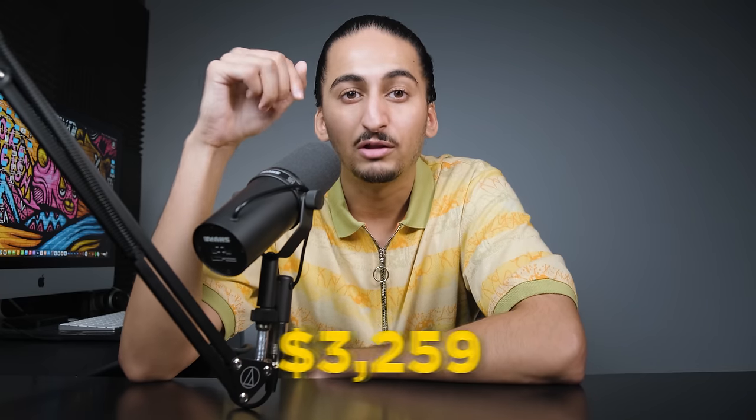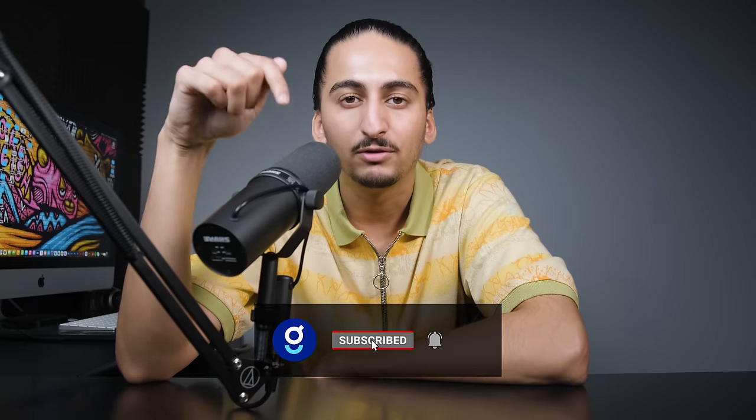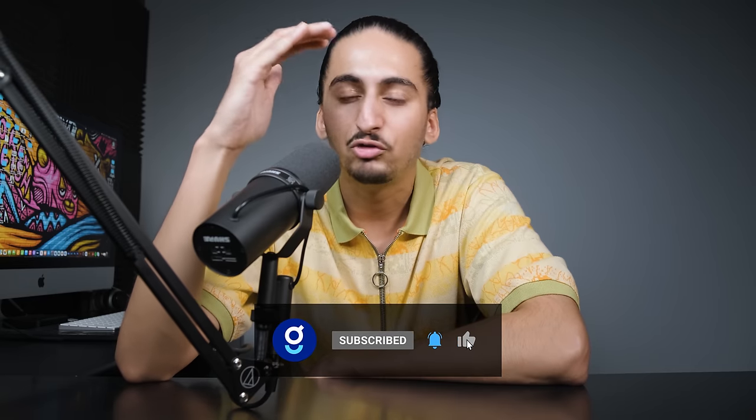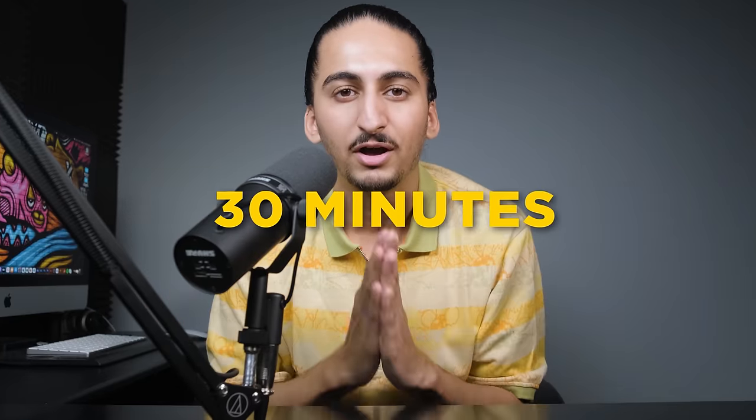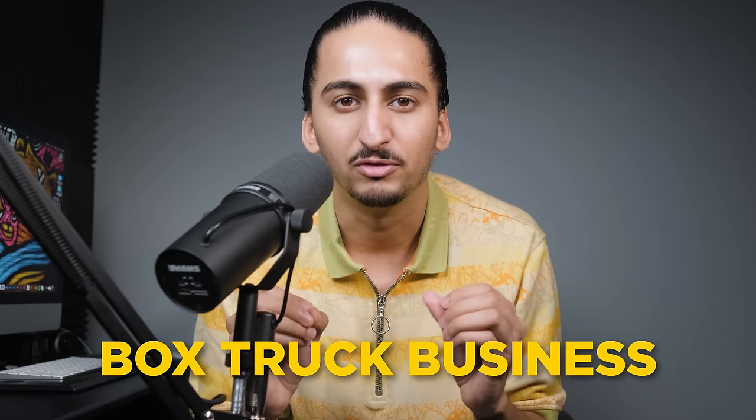I'm not joking when I say this — I've seen people charge $4,000 for this training video that I'm about to give away for free. All I ask in return is that you take a second right now and like the video, subscribe to the channel, and just watch the whole video to the end. Just give me 30 minutes of your time and you will have all the secrets to starting a six-figure box truck business.